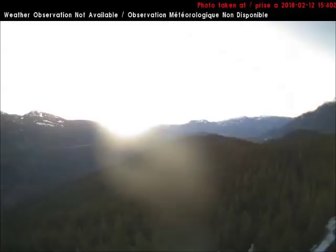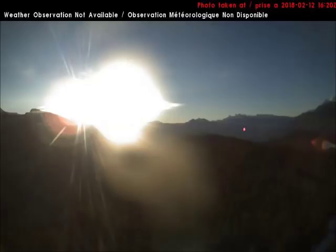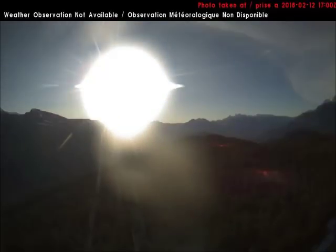Once both objects begin to peek over the mountain top, it becomes clear that there are two completely separate orbs, one of which is our Sun. The smaller one on the left is our Sun. The larger one on the right is part of an approaching celestial system not mentioned in mainstream news. As the Sun moves to the right, it passes behind the other glowing object.